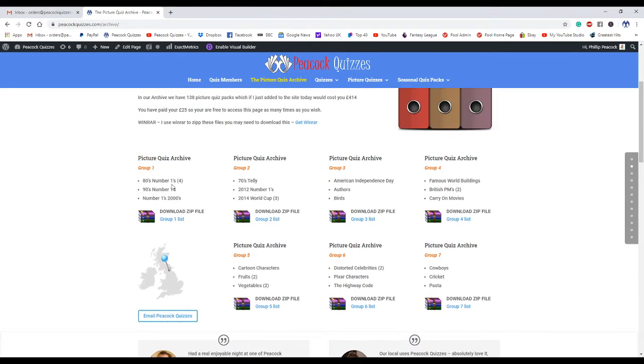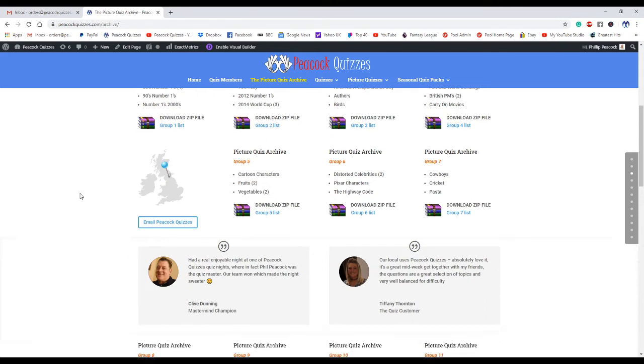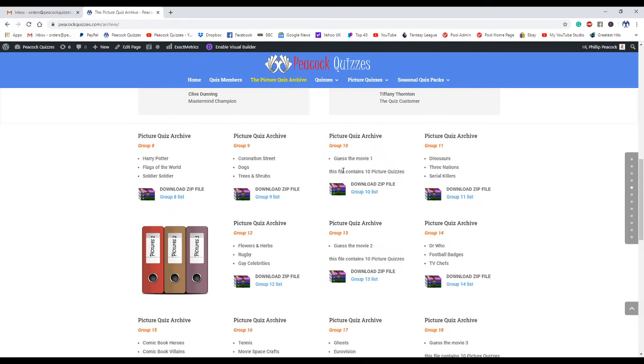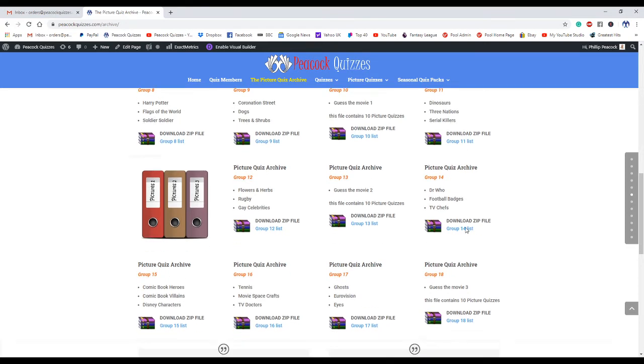So we have so many 80s and 90s music, telly, number ones — so many themed picture quizzes. I'm going to have a slow scroll through this because like I say nobody can ever get to see them. So let's have a quick wander: Harry Potter, flags of the world, soldiers, Coronation Street, dog breeds, trees and shrubs, guess the movies — there are quite a few guess the movie ones there. That one file itself contains 10 picture quizzes. There's another guess the movie file which contains another 10, Doctor Who, football badges, TV chefs — there is all sorts.